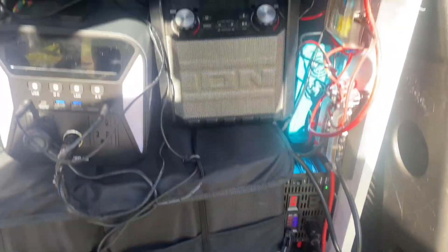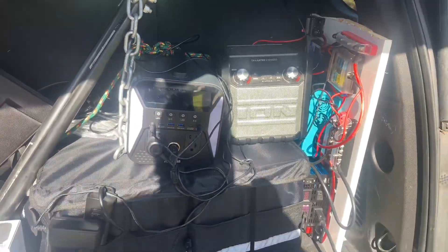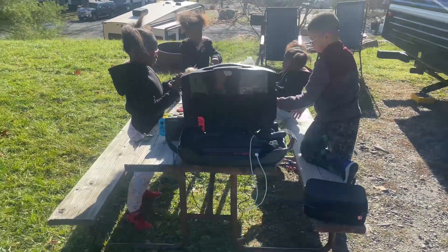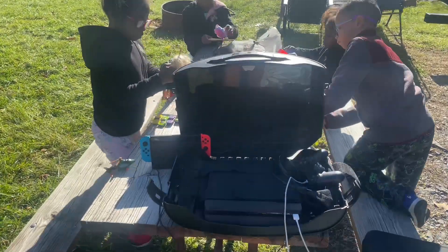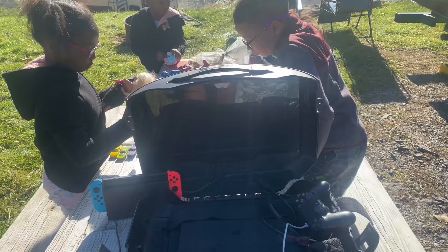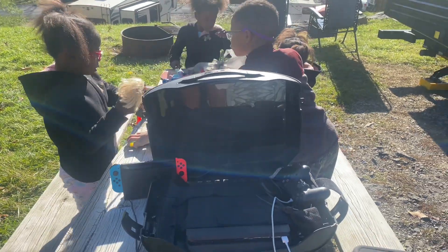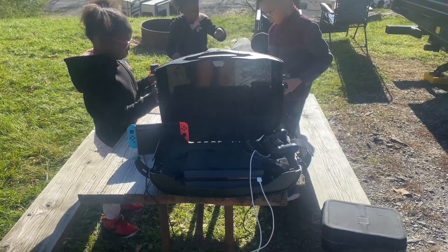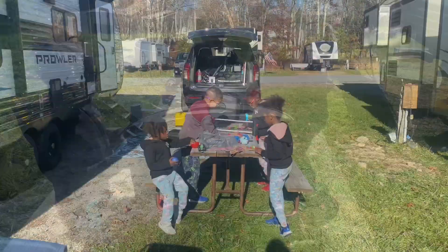We have it charging by solar, but we're gonna try to deplete the batteries. We have two consoles set up — the Nintendo Switch and a PlayStation 4 hooked up to a gaming device HDMI TV. It is a DC TV so it doesn't pull that much power. I was too lazy to pull out the other television.